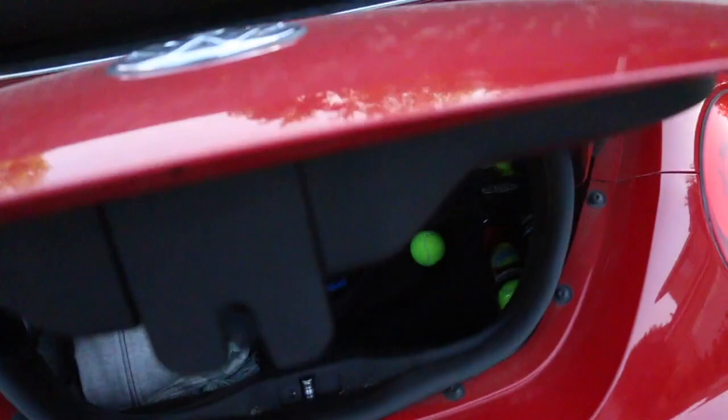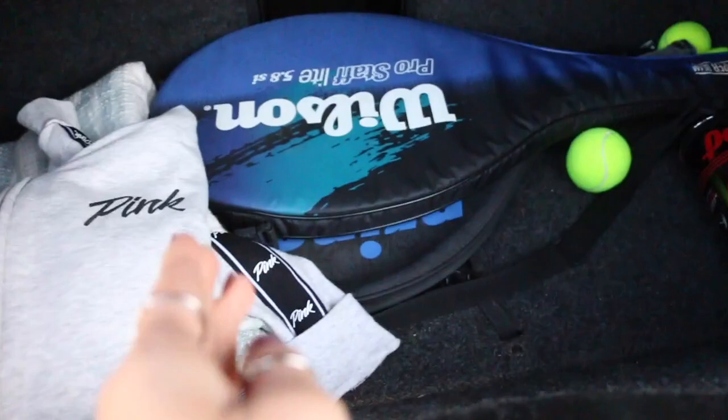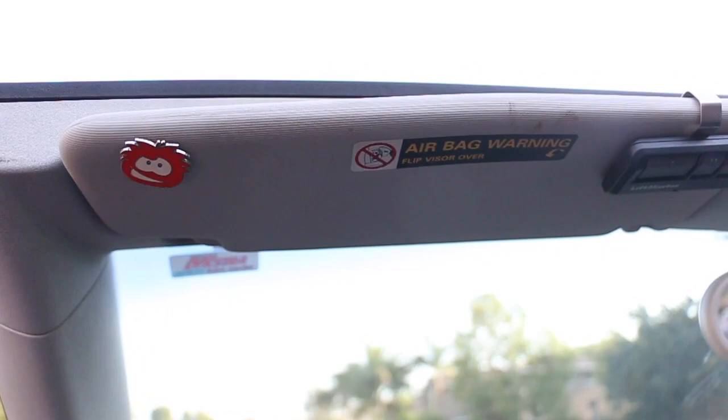Inside my trunk I keep a jacket and a blanket — both really helpful. And then there's some tennis stuff. I had a photo shoot back in March and I never took it out. My friends and I will go to the park and get bored, so we did play tennis once. I need to take it out.